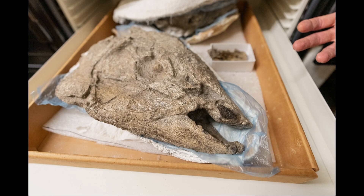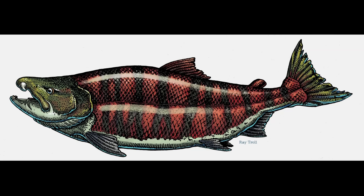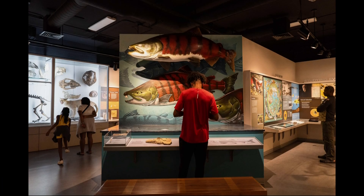It's a discovery that scientists say is a game-changer to understanding the origins of salmon. These ancient salmon that lived in that warm ocean 5 million years ago were actually primarily filter feeding, and that's why I think they got to be so big. Deidre Johnson, KGW News.